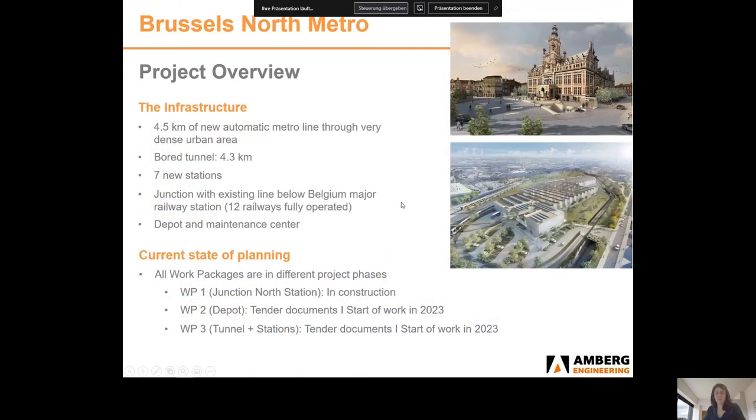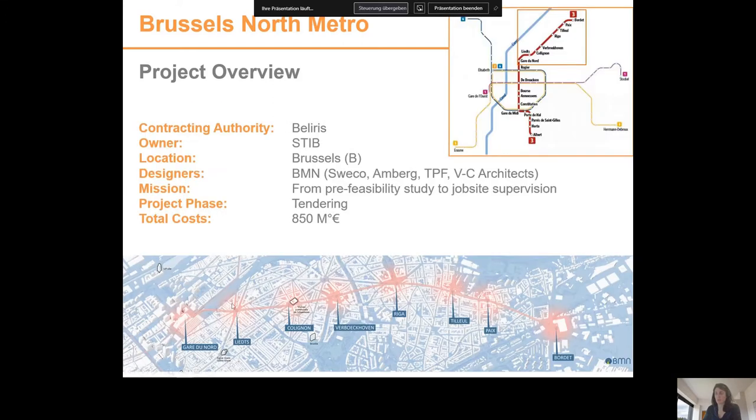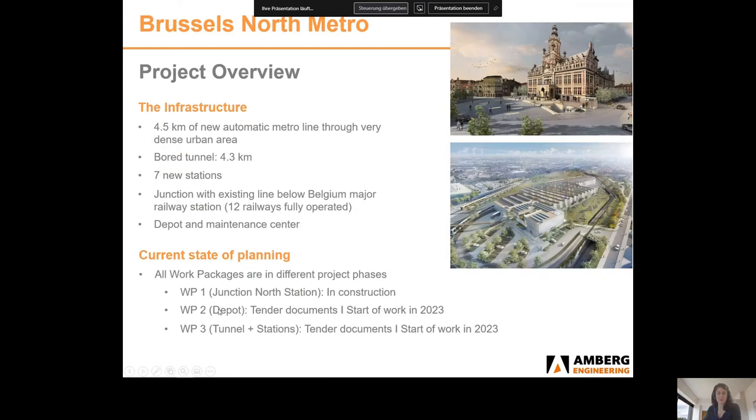Some numbers: we are talking about a 4.5 km section of new automatic metro line built through a very dense urban area. The Bordet tunnel section is 4.3 km long and is connected to the existing line with a 200 m underground structure built below the railway grid of a major railway station in Brussels. All 12 railway tracks will remain in operation during construction. The project also comprises a depot and maintenance centre on the northern part of the project.